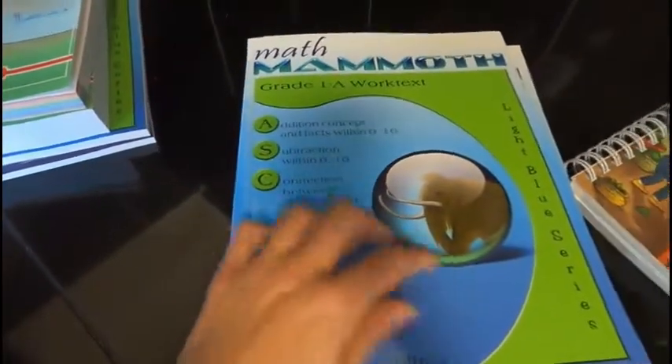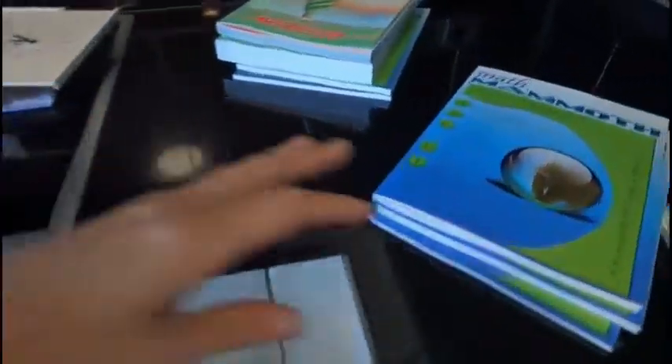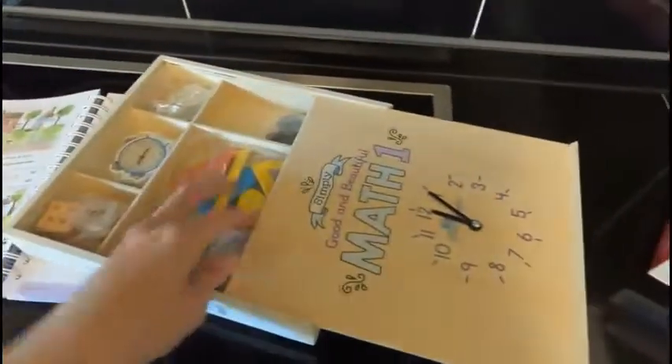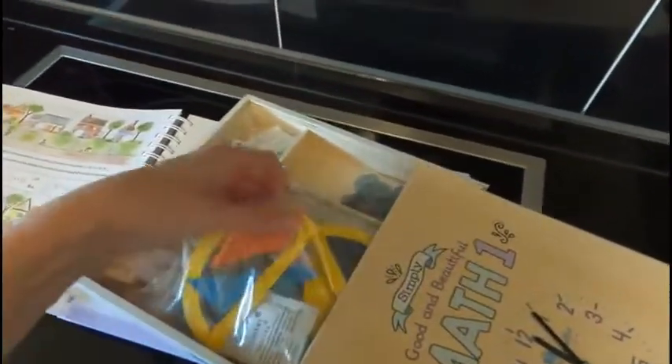For Math with Confidence, it's comparable to Right Start Math, but Right Start Math is really expensive. Math Mammoth is comparable to Singapore Math. You don't need extra supplies aside from an abacus, which has five and five — different colors. You're also going to need a ruler and maybe some math cubes. For Math with Confidence, a lot of your supplies are available around the house. And Good and the Beautiful comes with your supplies — the tally marks, the different shapes, things like that.